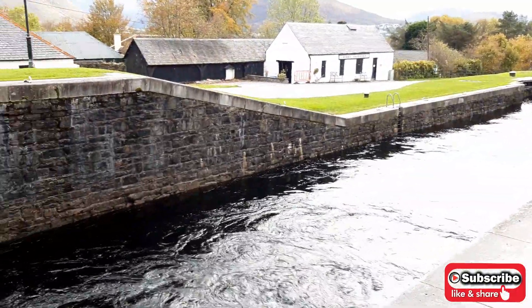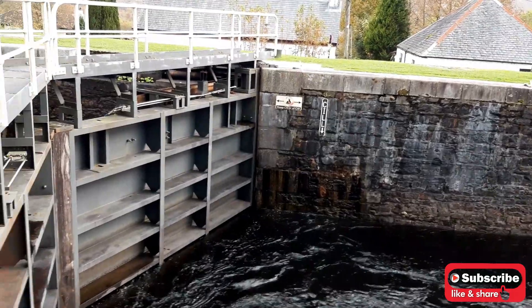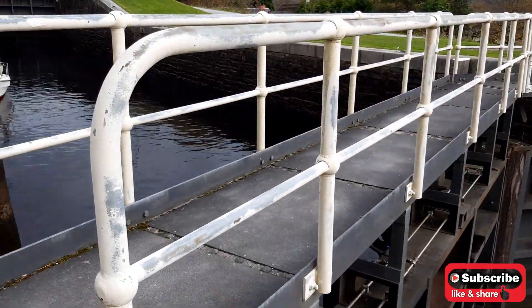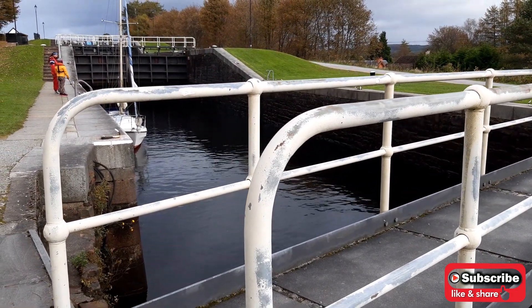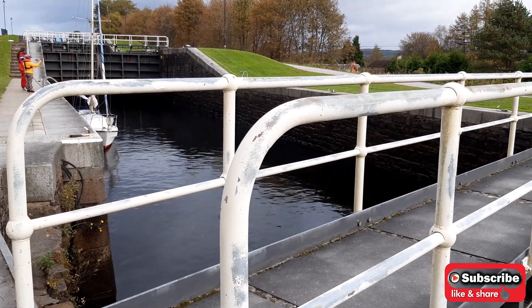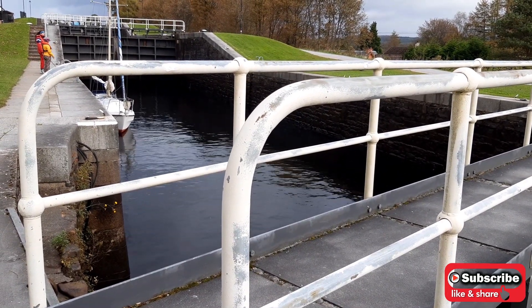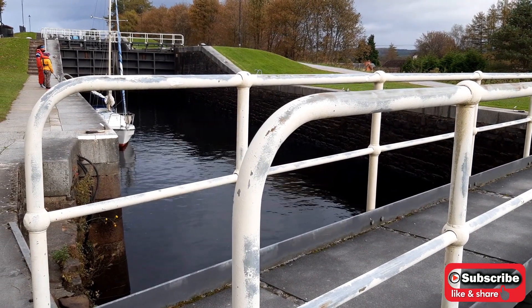It's amazing — an engineering marvel. You can see the water level on the side, folks — it's going down. And the water in the next lock is rising.